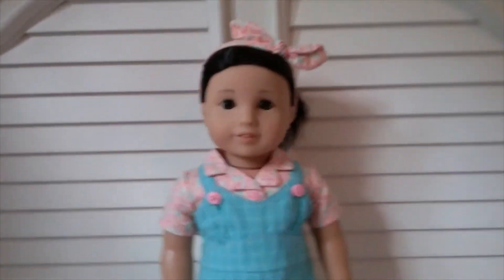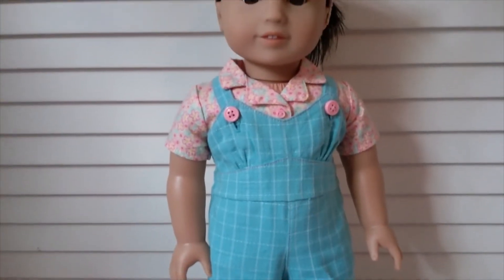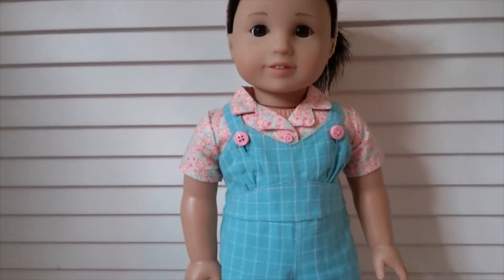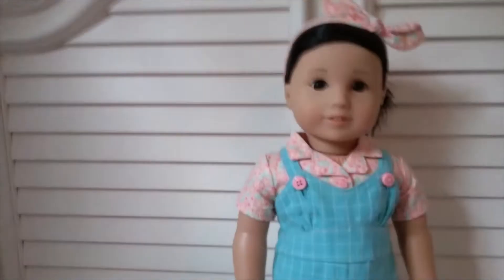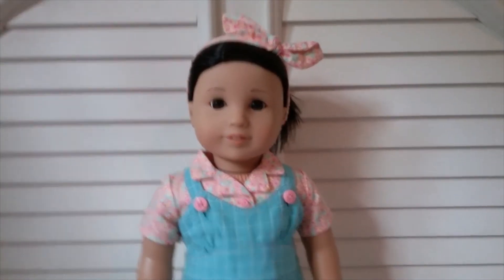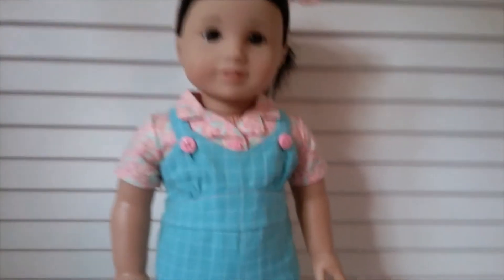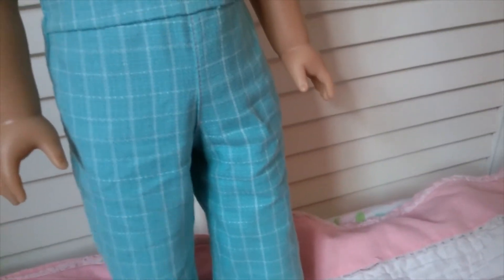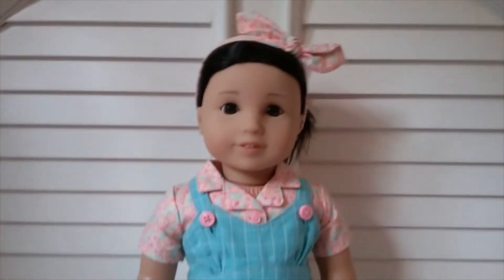Last but not least is Asami, my number 64. She is wearing one of Kit's outfits — I think it might have been her chicken feeding outfit, possibly because it came with a little chicken and I recall chickens in the catalog photos. It has a floral shirt, blue overalls, little brown shoes, and a pink headband.